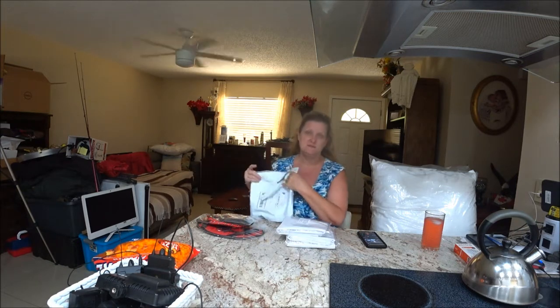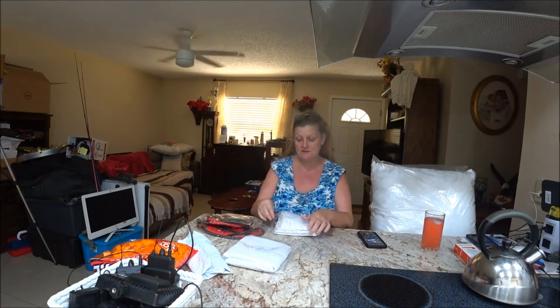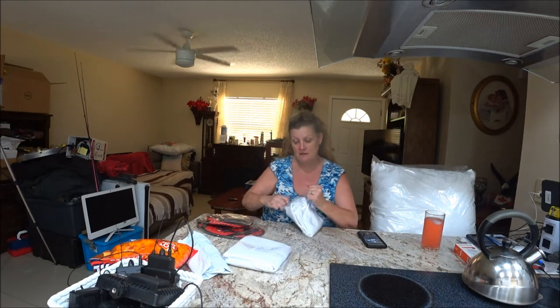Today I got two parcels — I got them yesterday but I had to work, so I wasn't able to open them. Shave Bear opened them up because I wanted to make sure they were what I wanted. So I got my pillowcases to go on my pillows. We're going to open this up — they're white. I couldn't find any colored ones for these big pillows.